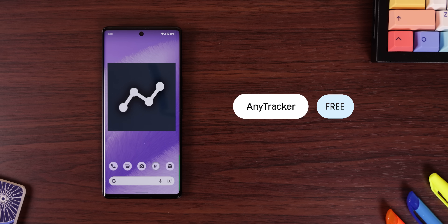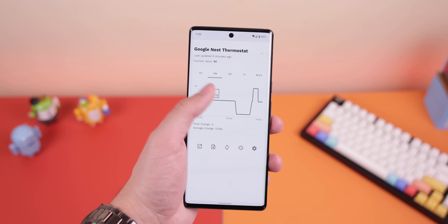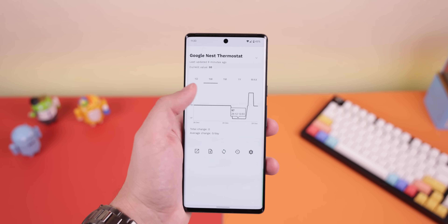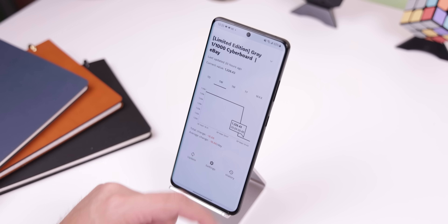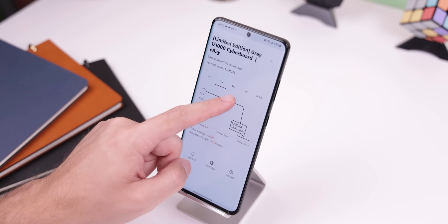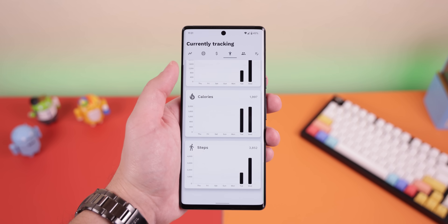AnyTracker is the best way to keep an eye on any product price that you'd like to buy in the future for a lower price. I mostly use it to keep track of a price tag on a website that doesn't notify me about any price drops — sites like eBay or a small business page. It works beautifully. Plus, I can keep track of a stock, crypto, steps I've taken, and calories I've burned.